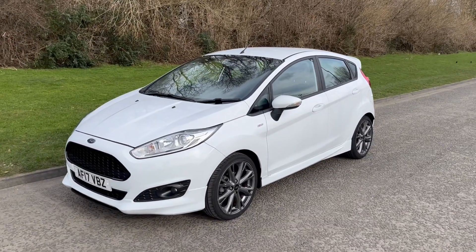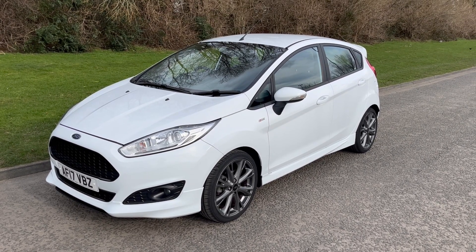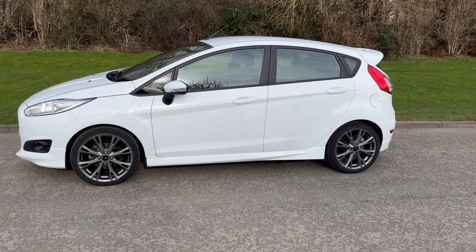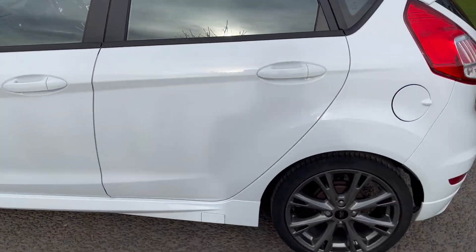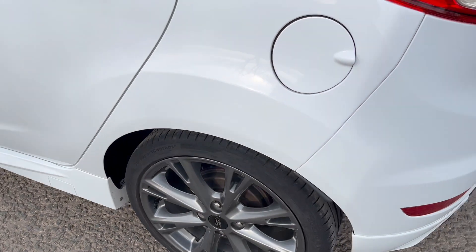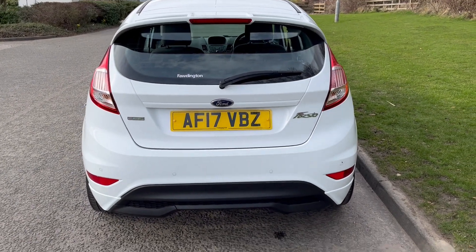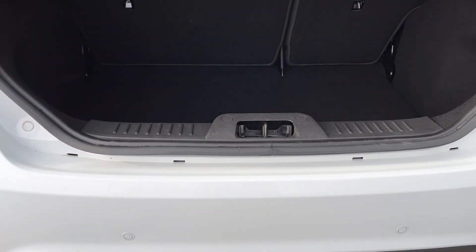Hello there, it's Adam at Fordingtons in Hexham and today I'm showing you around this lovely 2017 Ford Fiesta 1 litre EcoBoost ST-Line 5 door, finishing in a really nice white with grey alloy wheels. The EcoBoost really is a nippy engine, quick off the mark.